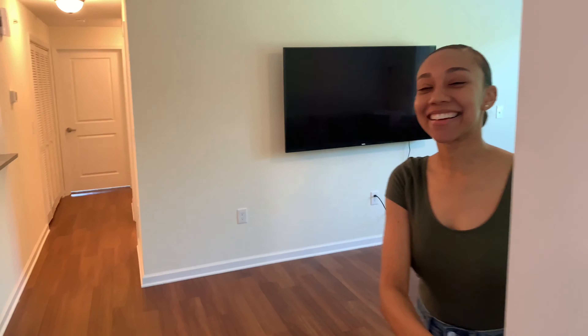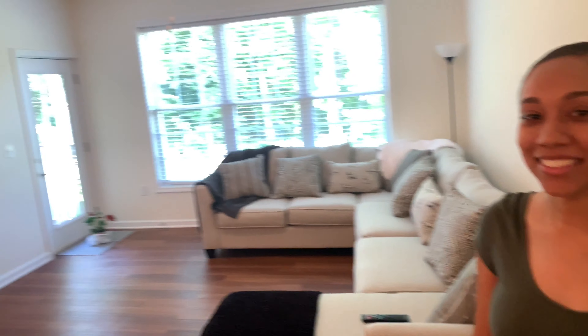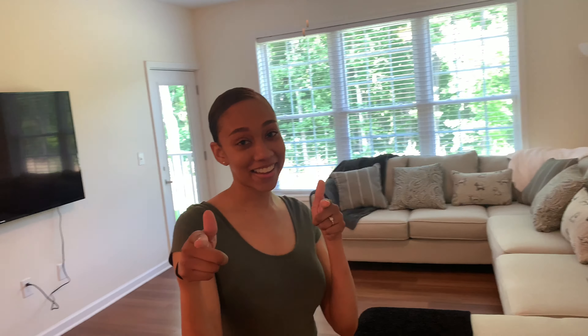Welcome to our very first apartment! The reason we've been gone for so long is because Jasmine and I got our first apartment — we got a place together finally. We're going to give you guys an apartment tour today, the official partially furnished apartment tour. We still have a little bit of things to get, but for the most part we have everything we need. We spent all weekend moving in our furniture with the help of family and friends.